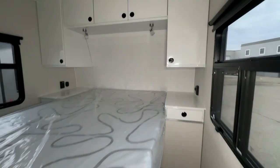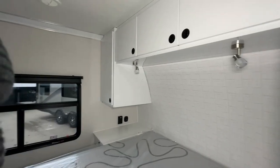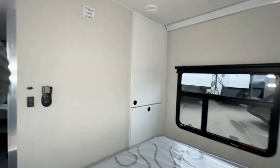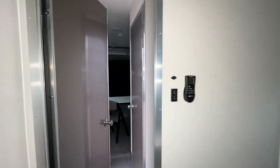Experience the ultimate comfort in the master suite with a spacious residential queen bed surrounded by sleek aluminum cabinets. Enjoy bedtime reading with decorative LED reading lamps, adding a touch of elegance to your sleeping space.